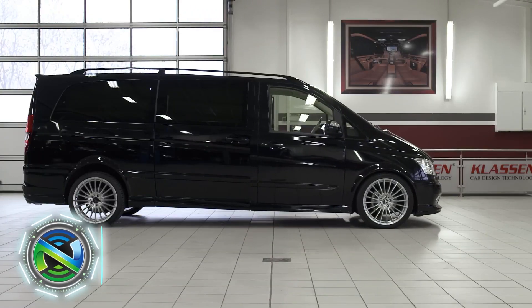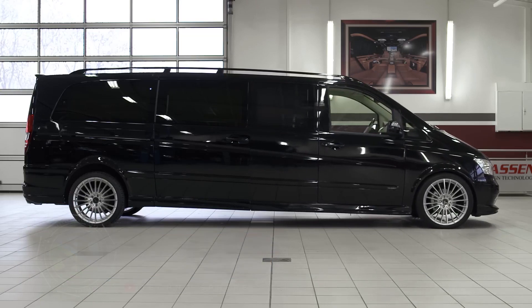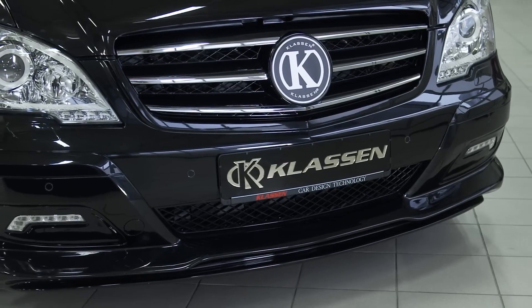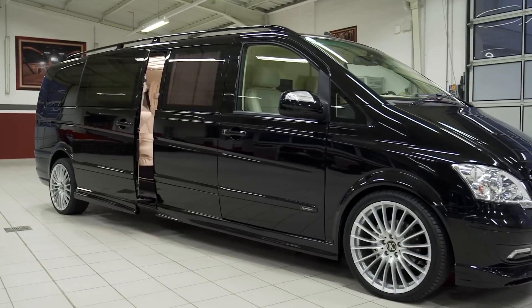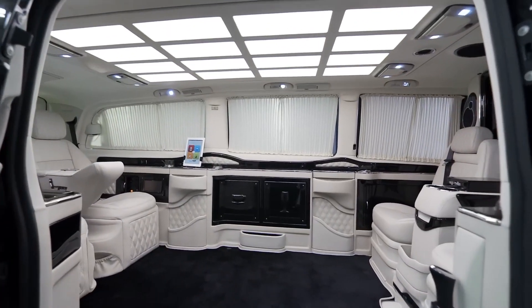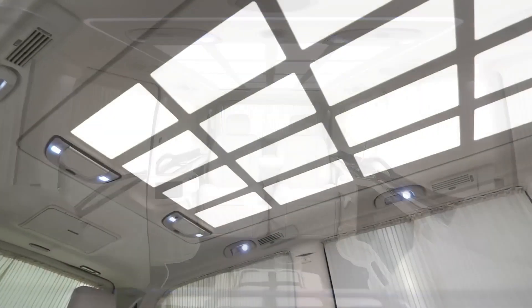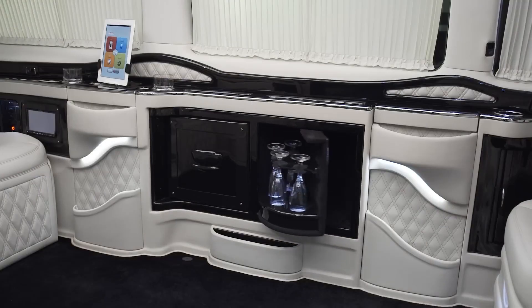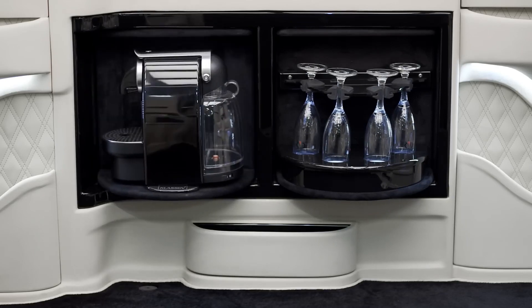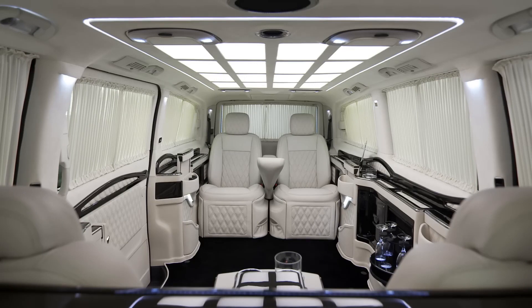Klassen Limousine is a company that specializes in the customization and conversion of luxury vehicles into high-end limousines. They are known for transforming standard vehicles such as Mercedes-Benz, Range Rover, and Cadillac into luxurious limousines. Klassen Limousine offers a range of services, including interior customization, exterior modifications, advanced technology integration, and additional security features.